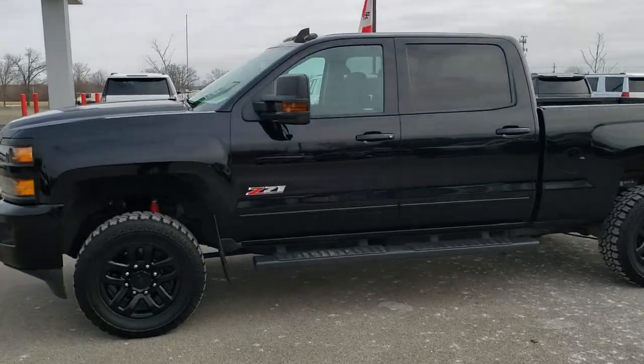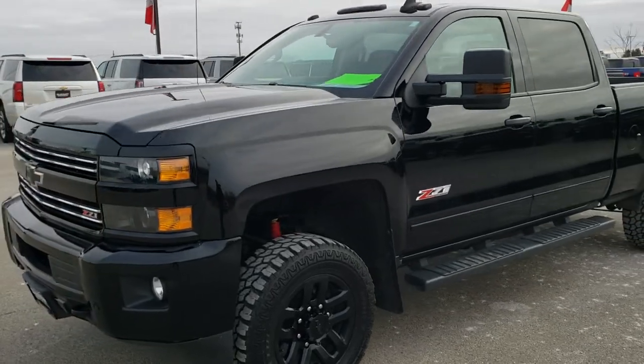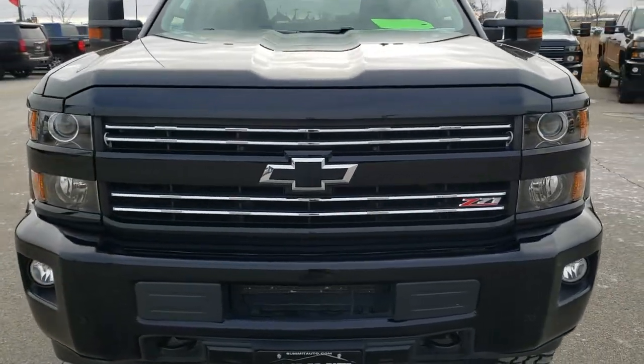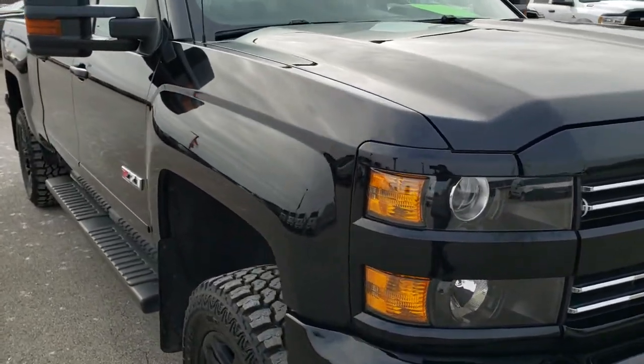This is stock number 10366. We are here at Summit Automotive in Fond du Lac, Wisconsin, your new and used heavy duty truck headquarters. Today we are checking out this super clean 2016 Chevy Silverado 2500 Crew Cab Short Box.